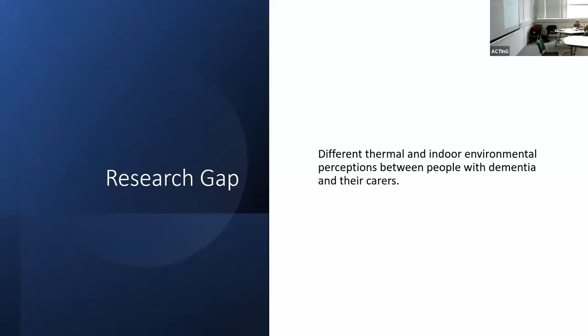This is my research gap: different thermal and indoor environmental perceptions between people with dementia and their caregivers indoors. In the UK alone, there are 16 million people aged 65 and above, with nearly 850,000 diagnosed with dementia, and 80% of that number live in their own homes. We want to come up with a solution that can be adopted in their own homes.